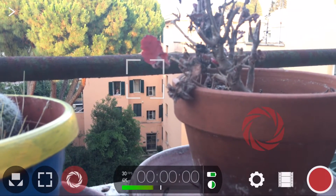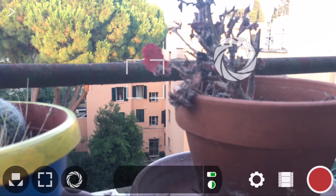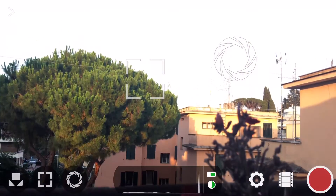Exposure lock, white balance lock, and so on. And other cool features like the histogram are really, really cool.